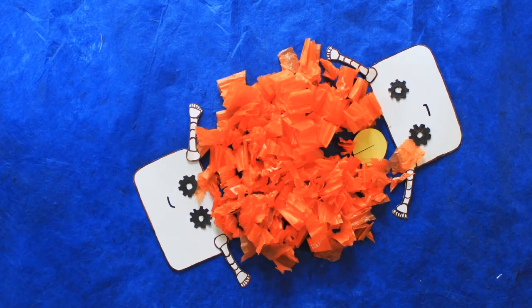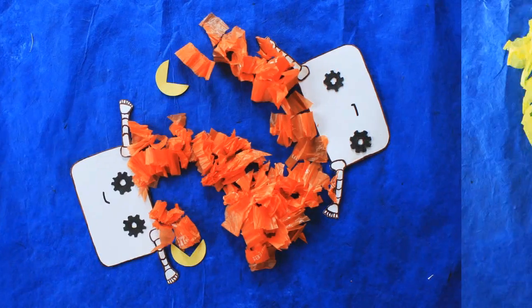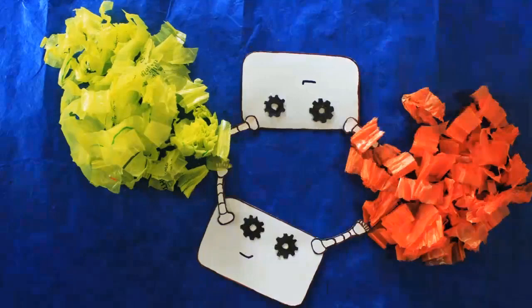First, we're building organisms to safely degrade the plastic. But we also asked ourselves: could we collect the plastic instead of just getting rid of it? Can we use it as a valuable resource?